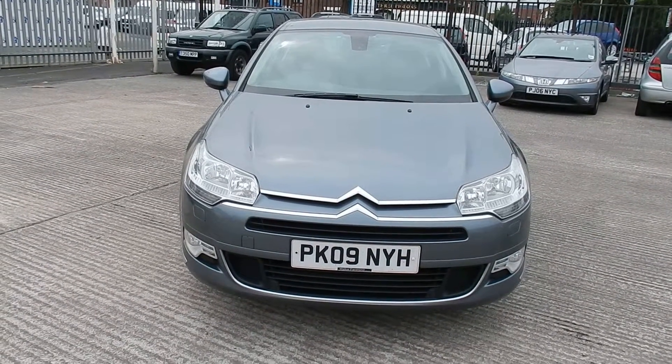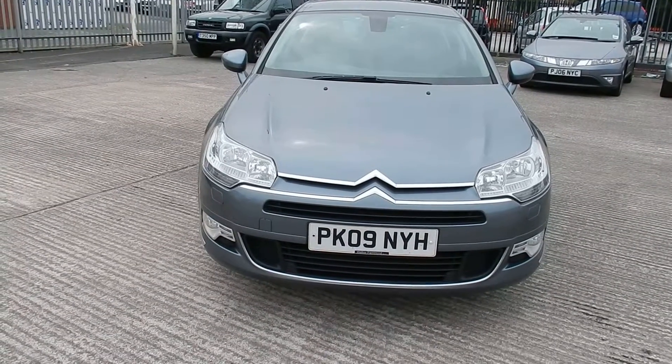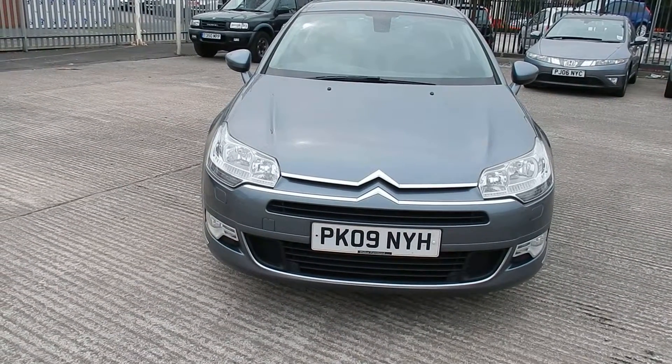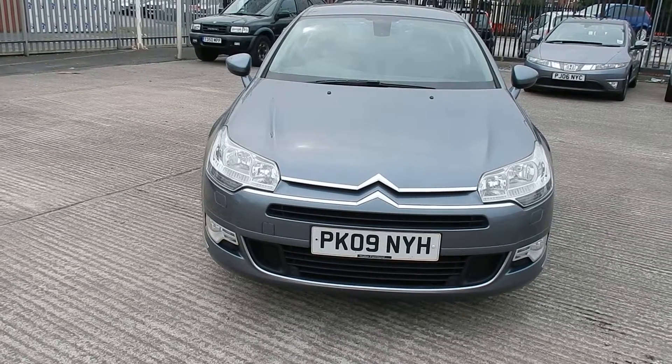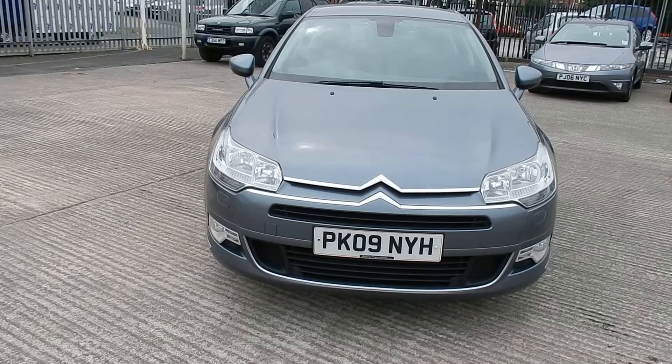Rybrook Volvo in Warrington. Today we have for you an 09 registered Citroen C5, 1997cc diesel. It's a VTR HDI, a manual in grey.